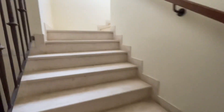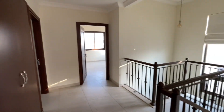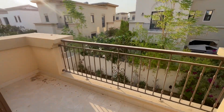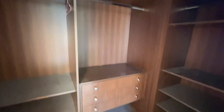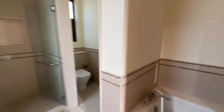Moving upstairs, good size landing, and then we have the master bedroom with two big windows and sliding doors out onto a balcony. Walk-in wardrobe and a very good size ensuite with two basins, walk-in shower, separate bath and also a separate toilet room.